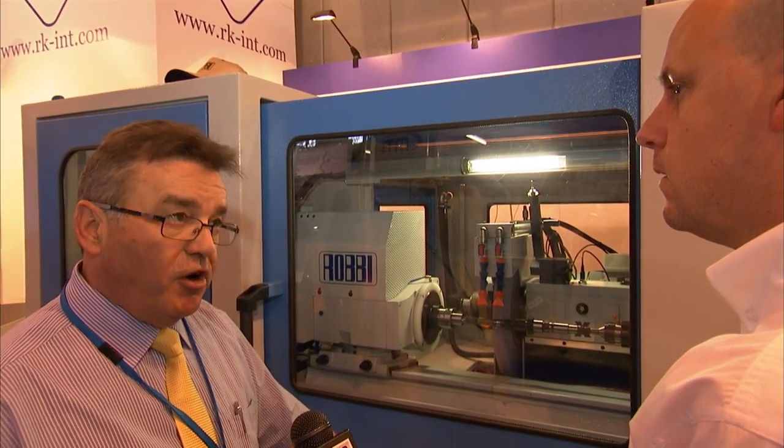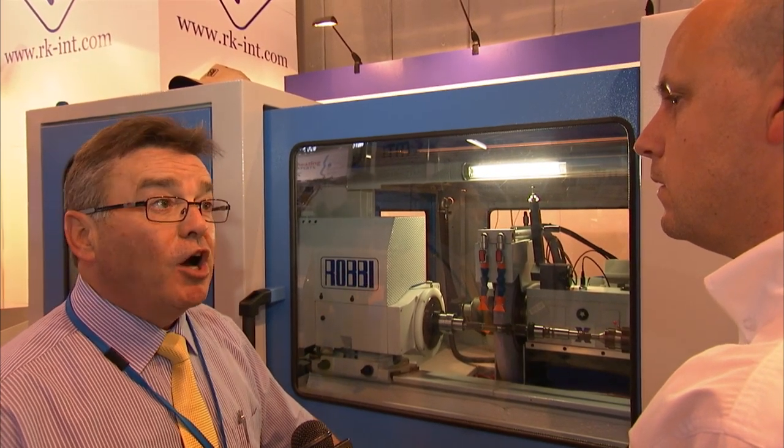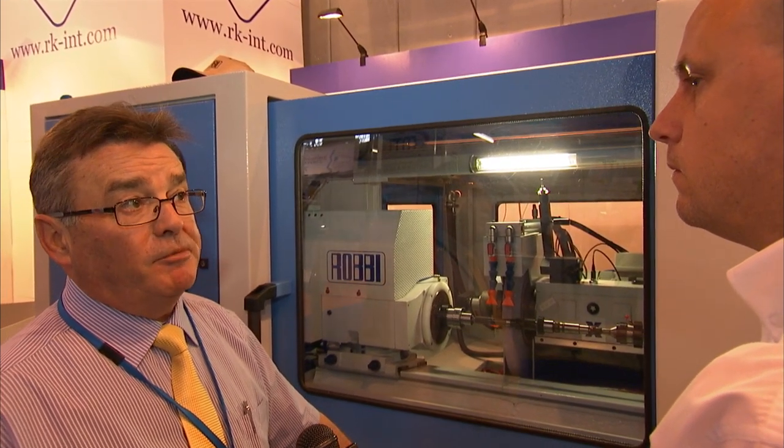All Robby machines are manufactured in northern Italy, very close to Verona, in a place called Colonia Veneta. The quality is extremely high — on some installations the accuracy is phenomenal. With a controlled environment, one customer in Essex manufacturing bearings for competitors is holding submicron tolerances on a Robby machine.